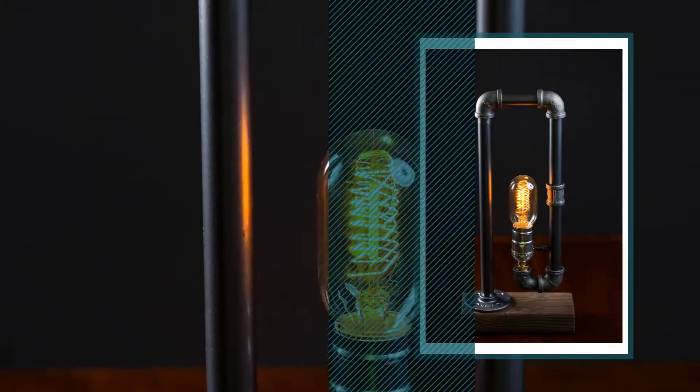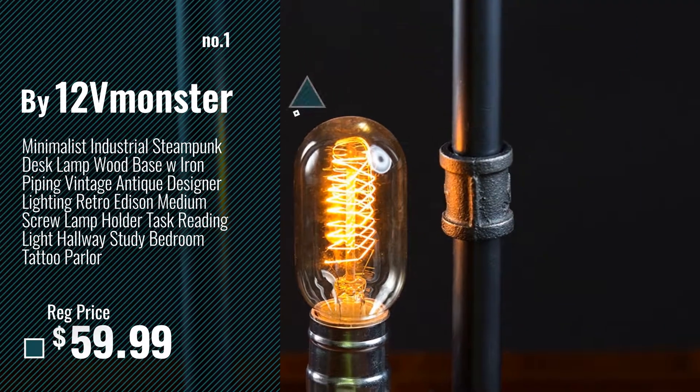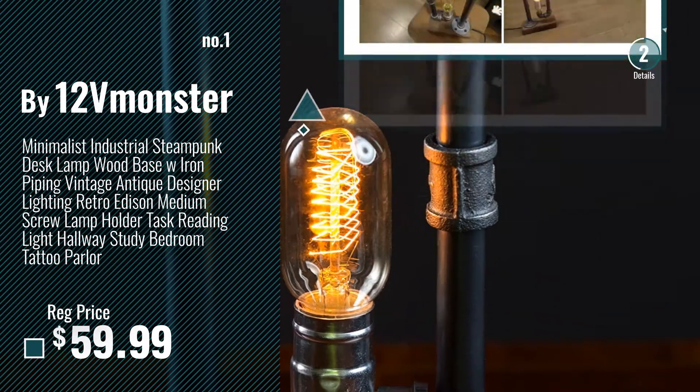Number 1, Most Popular, by 12V Monster. Watch this video, choose your favorite.